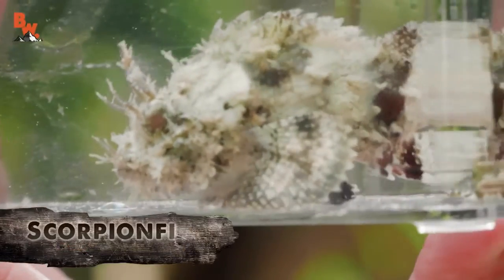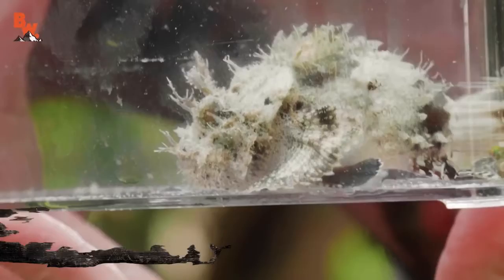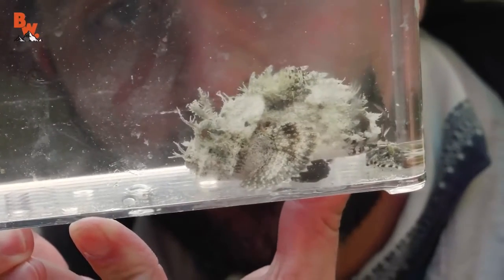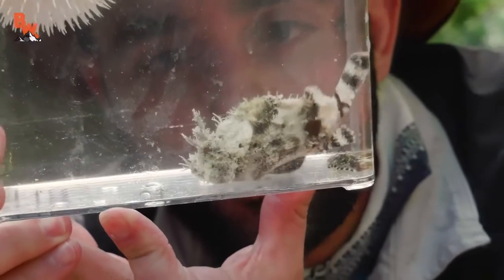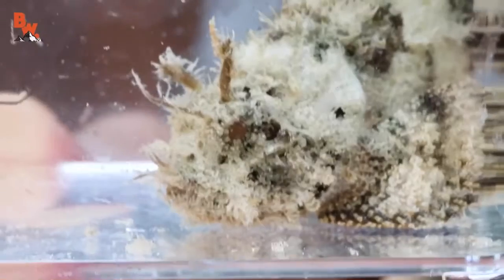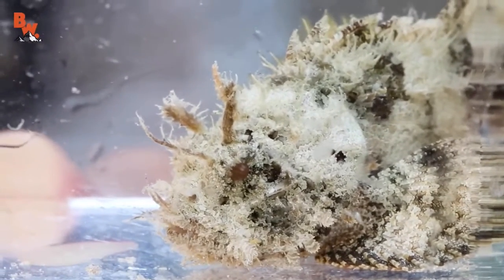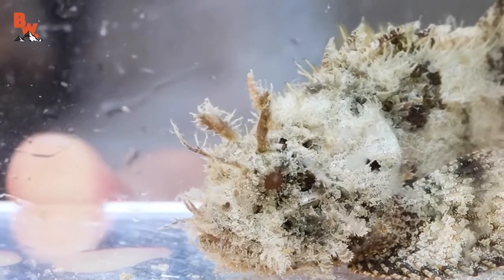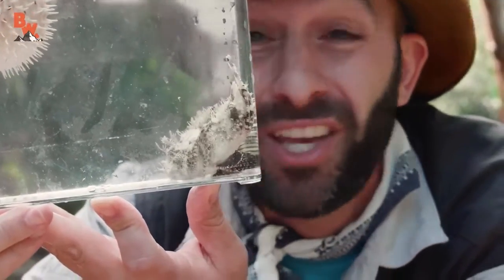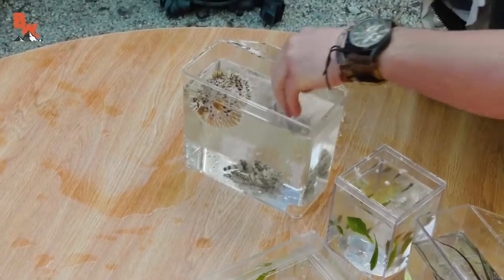Is a scorpion fish at all like an angler fish? I notice it has an appendage on the front of its mouth. No — angler fish use those appendages off the front of their faces to lure in prey. These appendages on the scorpion fish are more used for camouflage. They are ocean floor-dwelling fish, and that's how people oftentimes run across them: if you're on the bottom of the ocean floor, barefoot, and you step on this, you're going to be in some serious pain.